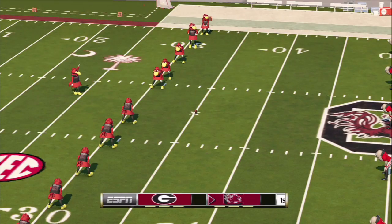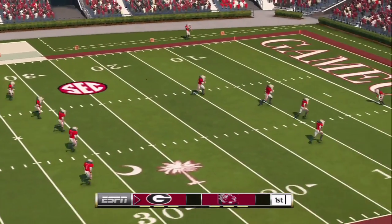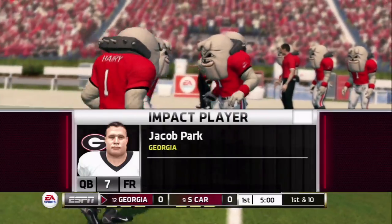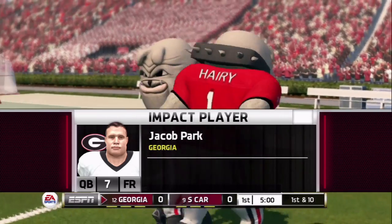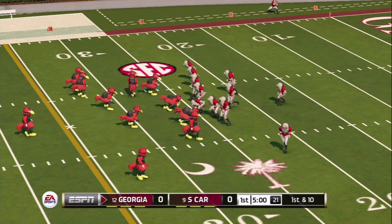The Gamecocks just won the coin toss and they will be kicking off to start the game. Here's the kick — it's a deep one down for South Carolina. It looks like it might be returnable, but actually it's not, so that's going to be a touchback for Georgia. Harry Dogg with quarterback Jacob Park — it looks like that's his name. So Jacob Park, the freshman, gets the start for Georgia. Very interesting call there from Mark Richt.